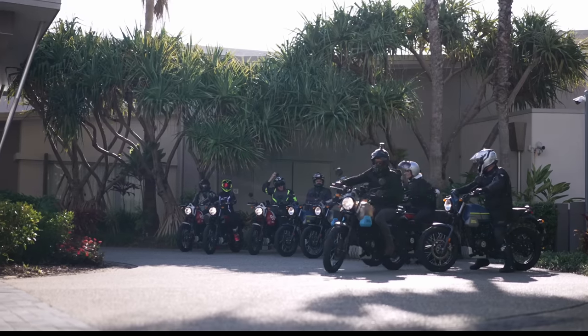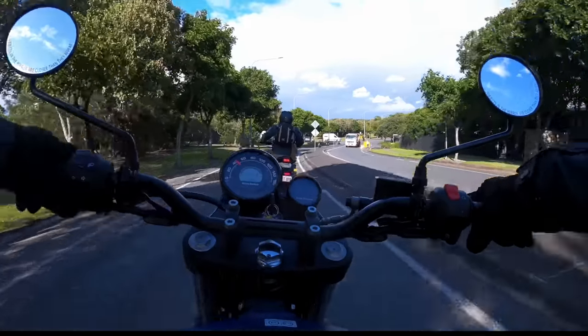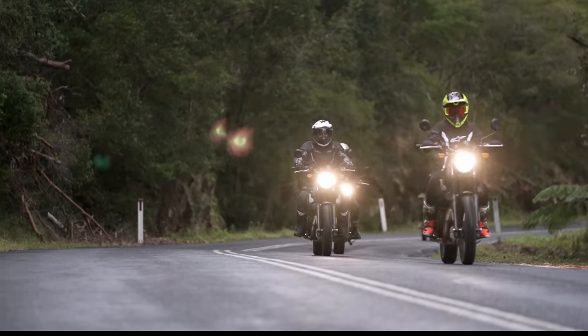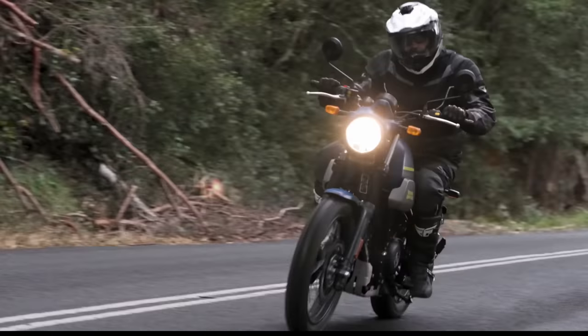The next bike on the list is the Royal Enfield Scram 411. Now hang on — we're talking about adventure bikes here and this is a scrambler. How dare you? Well, I do dare. Remember that curveball I told you about? Here it is, and stick with me because I promise to make some sense.